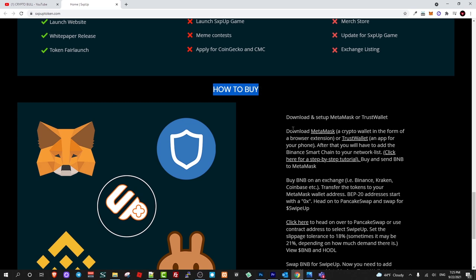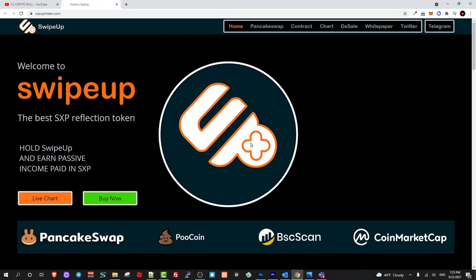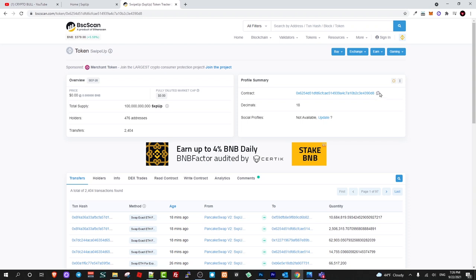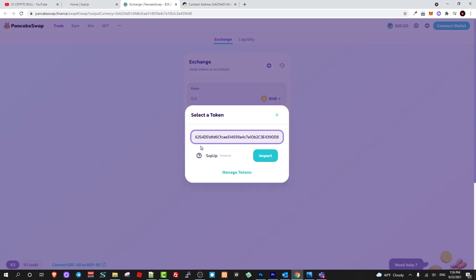If you are interested in buying, download MetaMask wallet, add Binance Smart Chain to your MetaMask, then buy on PancakeSwap using their contract address. You can find the contract number on their website by clicking the token tracker and selecting swipe up — copy the address. On PancakeSwap, connect your wallet, click 'Select Token,' paste the contract number, and it will find the SXPUP token. Import it and then you can buy or sell from your MetaMask wallet.